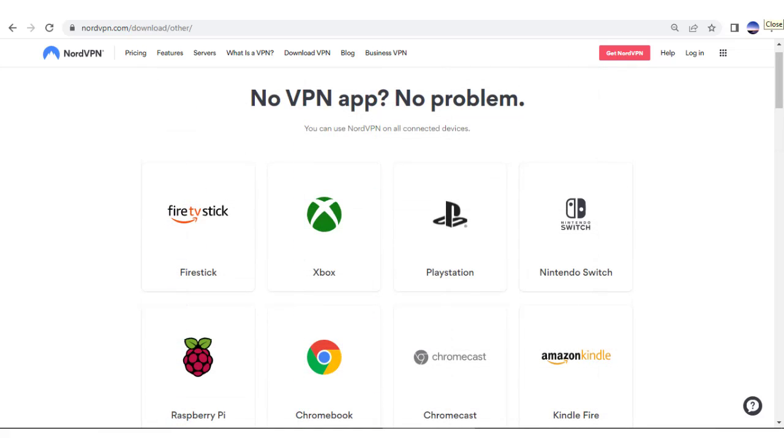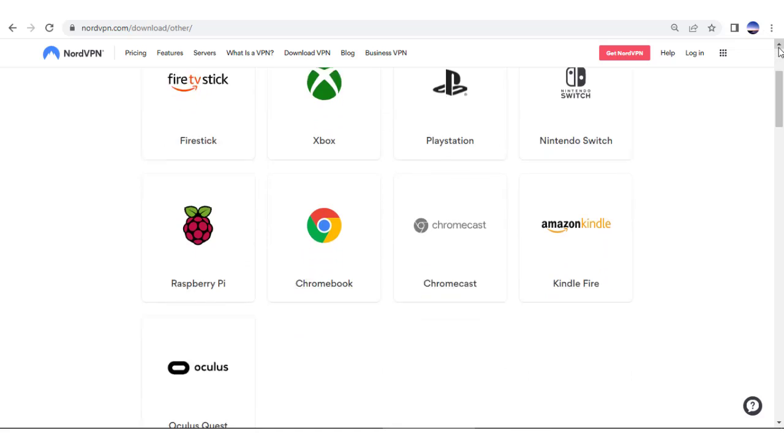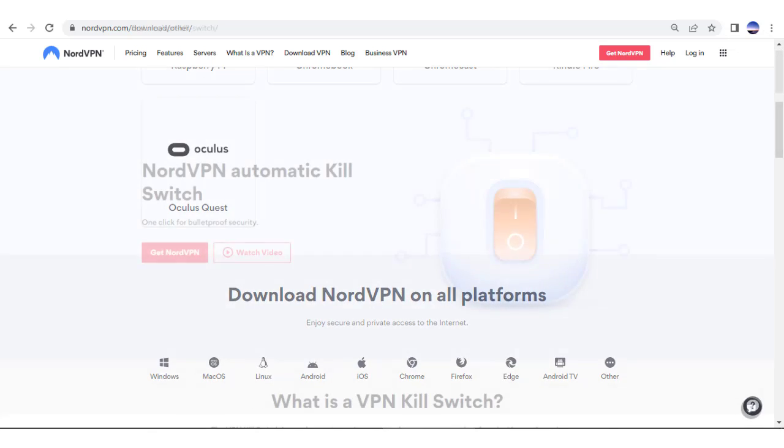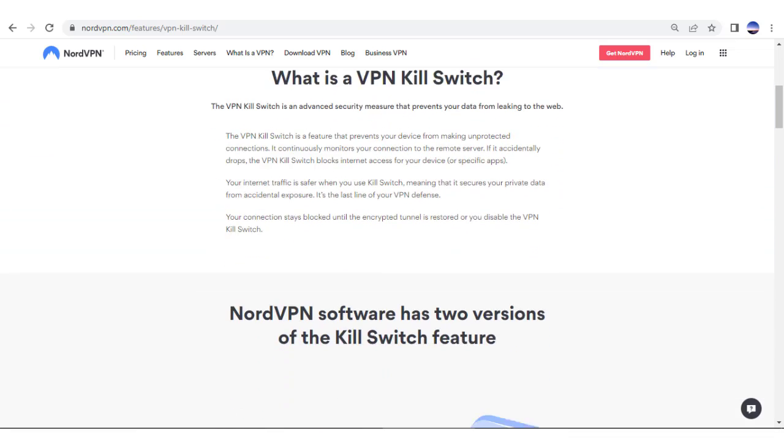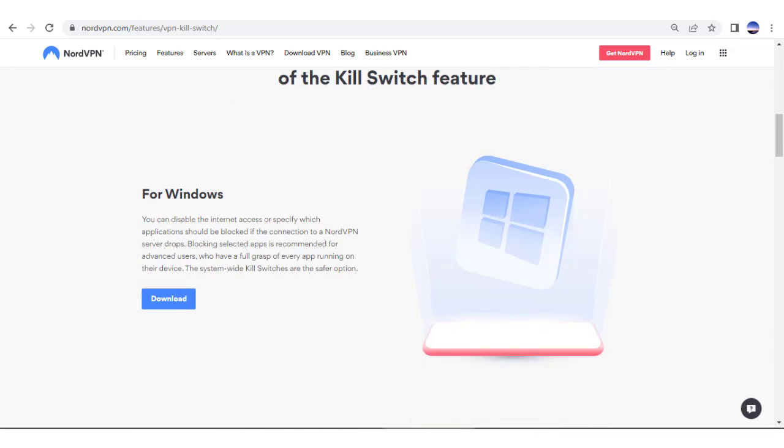Stream, torrent, play games, or just browse the web with confidence that your identity will always be 100% protected. Even if the VPN goes down for a millisecond, the built-in kill switch will stop all internet activity to keep your identity private.